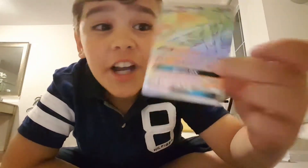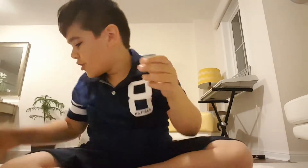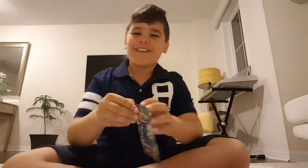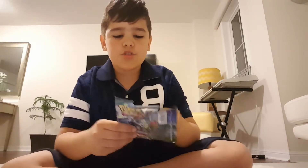Oh my god guys — rainbow rare Metagross GX! Oh my god, my hands are shaking so much. Look how shiny that is! I didn't think this would happen. That has to be the pull of the day. I don't care if I get anything bad anymore — that is crazy! That just made my day, I'm so happy.